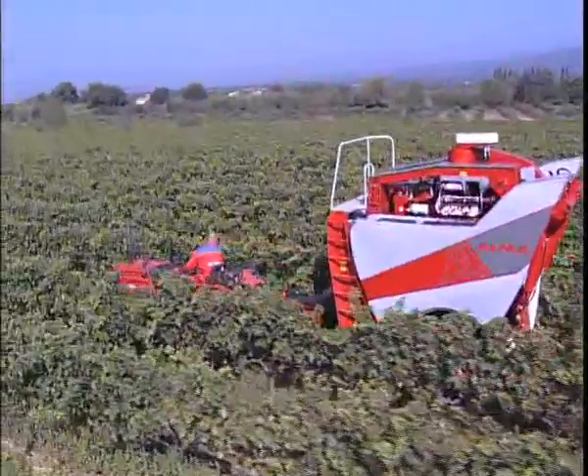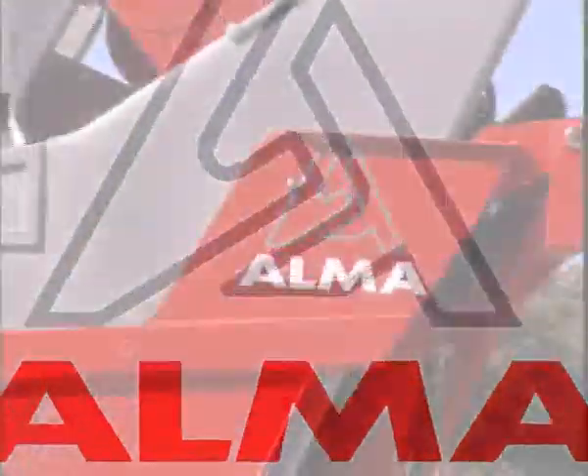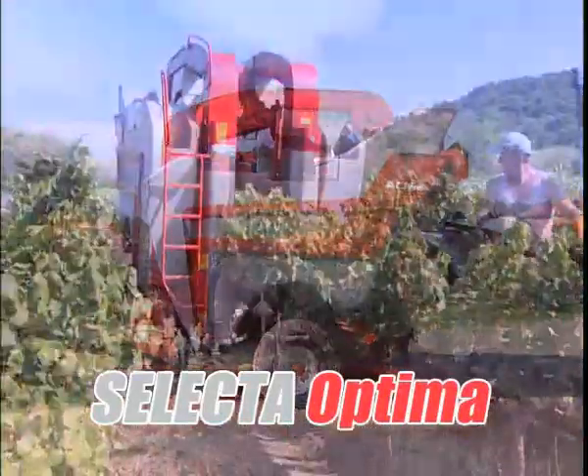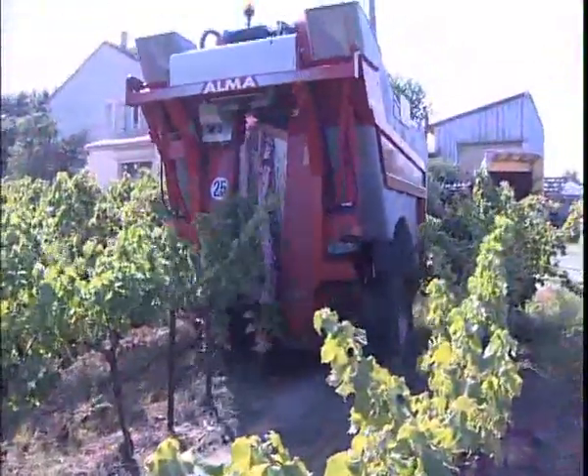The market leader for over 10 years with its self-propelled and toad grape harvesters, Alma now offers you an economic, reliable and ingenious toad harvester, the Selector Optima. The Selector Optima has a simplified design calling on the accumulated expertise acquired from the Selector 2 and 3 ranges and maintains all of their finest attributes.